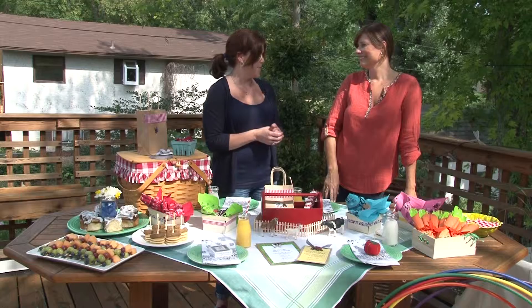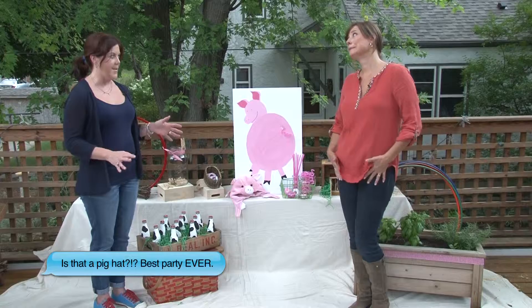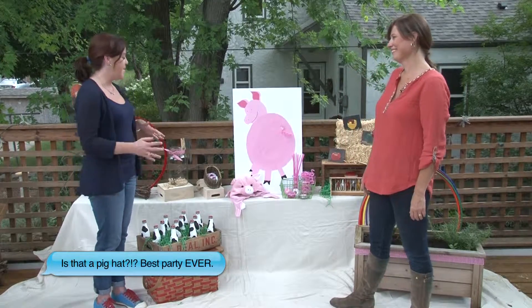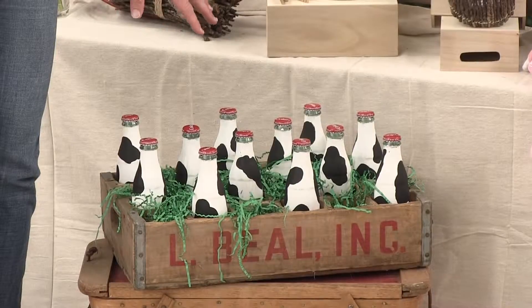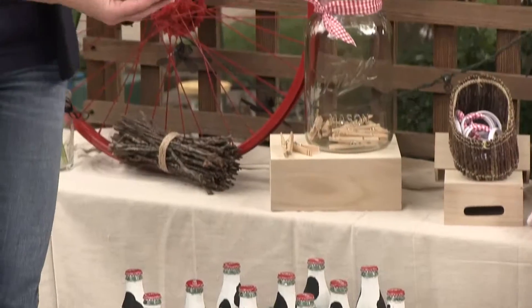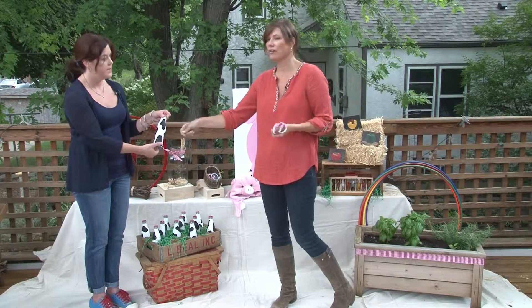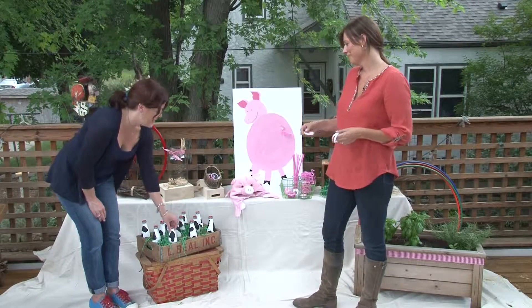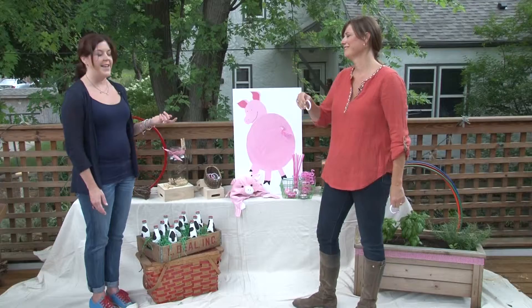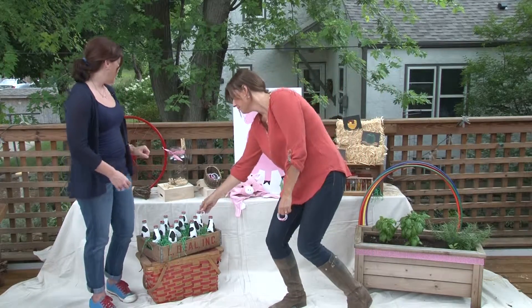Let's move on to exactly what we're doing at this party. We've got some fun games. One of my favorite things is this ring toss that Peggy made out of mini Coke bottles — just white tempera paint, took a few coats, but it was super easy, and then black spots right on there. And the rings? Shower curtain rings for a dollar. So that's a really fun little thing that goes along with our farm theme.